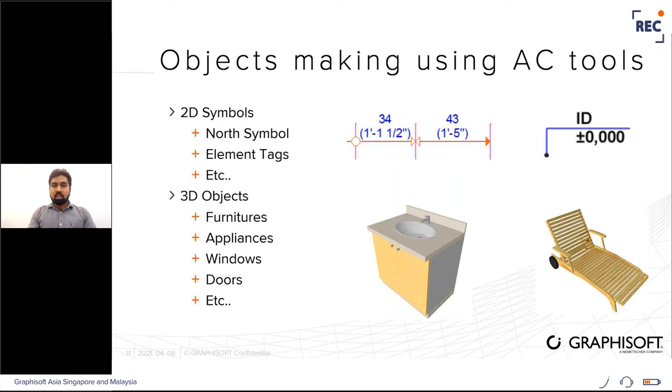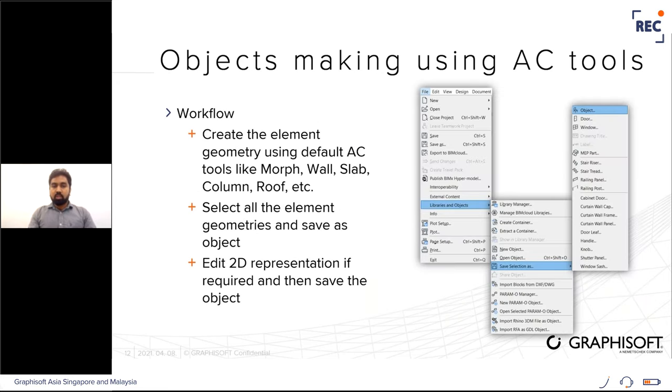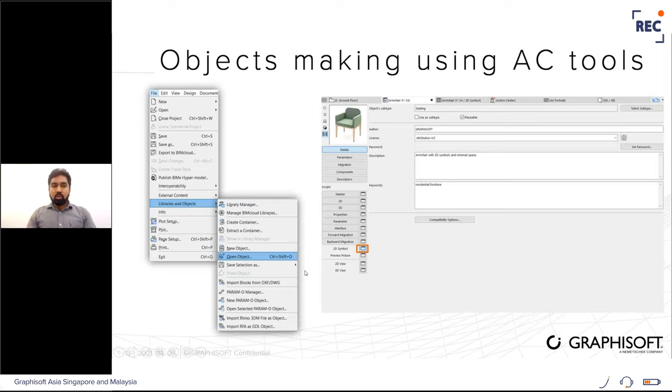Using standard ArchiCAD tools, we can create 2D symbols like north symbols, element tags, floating dimensions, and 3D objects like furniture and appliances. The workflow is to create the element geometry using default ArchiCAD tools like morph, walls, and slabs, then select all objects and go to File > Library and Objects > Save Selection As, choosing the appropriate option. After that, if you want to change the 2D representation, place the object, select it, go to File > Libraries and Objects > Open Object to enter edit mode, then go to 2D Symbol and edit the representation.